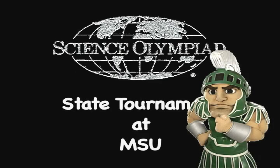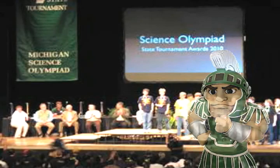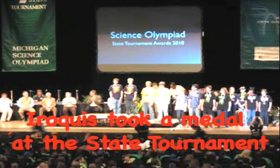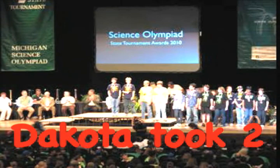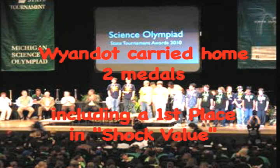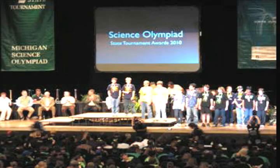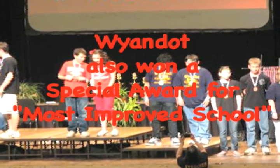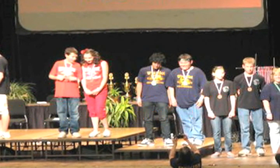Four schools went on to represent Chippewa Valley at Michigan State University. Iroquois took a medal in an event, and Dakota took two sets of medals. Wyandotte also won two sets of medals, including a first place for an electricity event called Shock Value. Then Wyandotte won a special award for the Most Improved School.